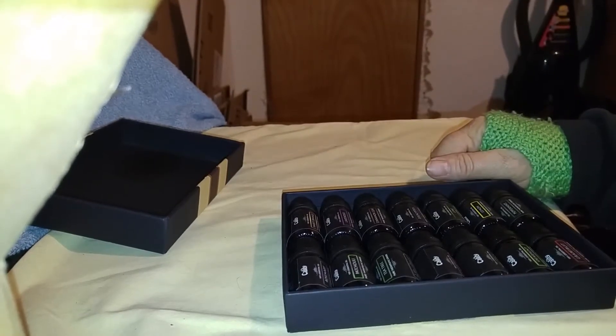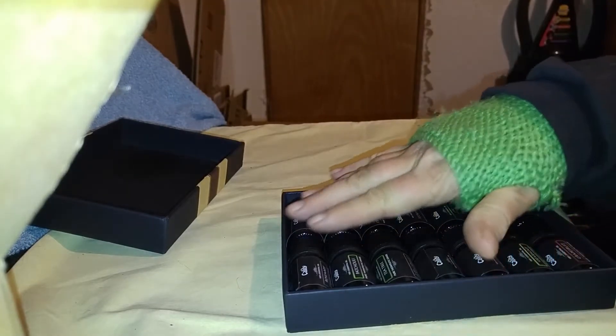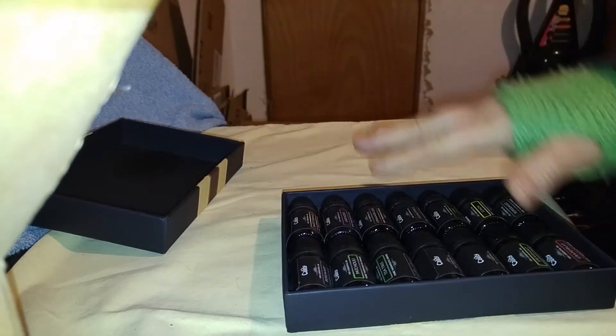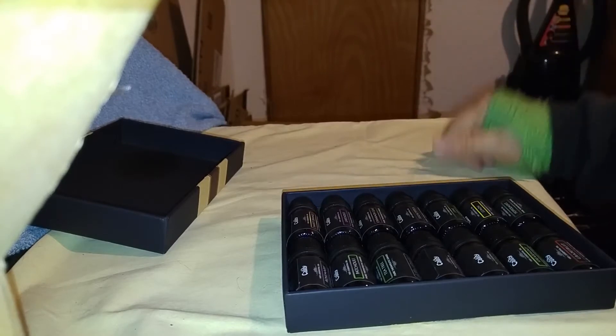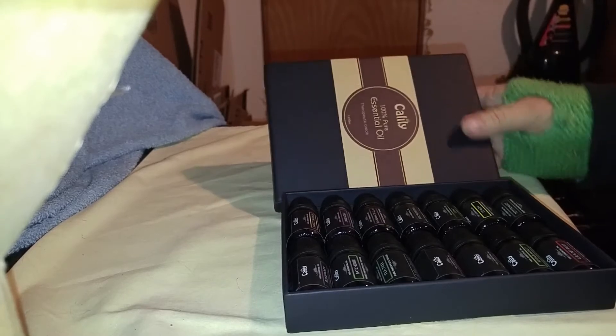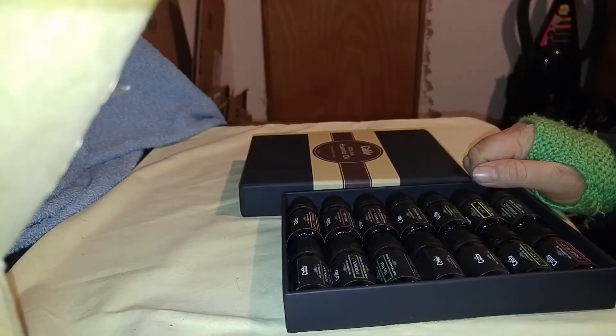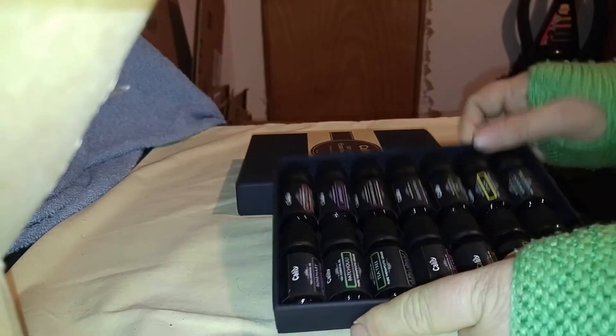These come very well packaged. You can read the labels and they're boxed well. This box is perfect for a gift set, or keeping for yourself, which is exactly what I'm going to do. I'm a little bit selfish with my oils.